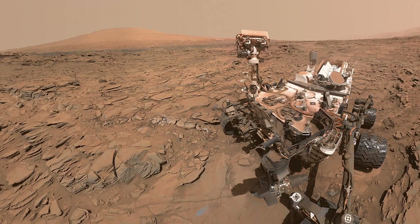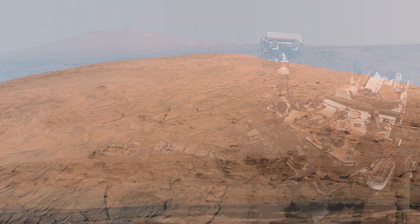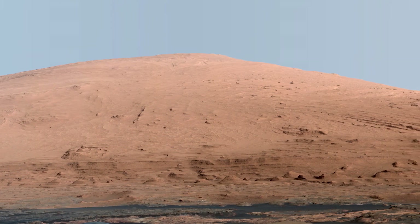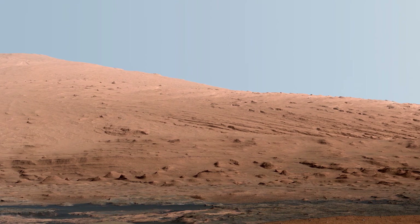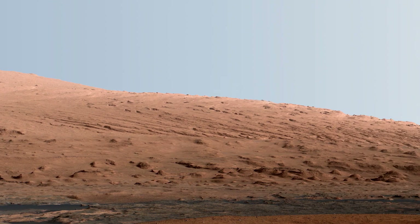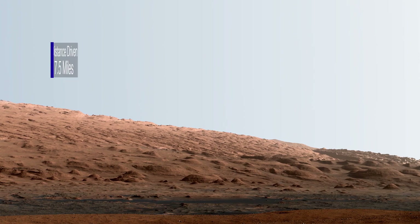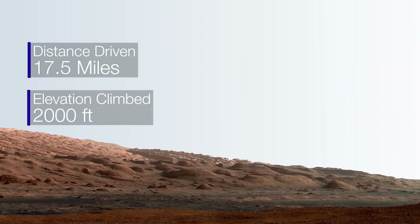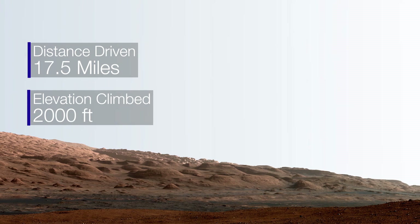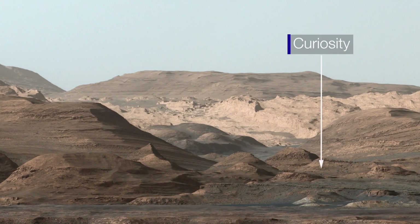Where has the rover traveled to in the past decade? We've spent the last basically 10 years Martian mountain climbing. Curiosity landed at the base of a big mountain named Mount Sharp that is made of layers of rocks, so we're climbing the mountain to give us a snapshot of Martian history. We've driven about 17 and a half miles, and more impressively, we've climbed over 2,000 feet in elevation up the mountain. We're all the way up in these hills now — it's pretty spectacular.